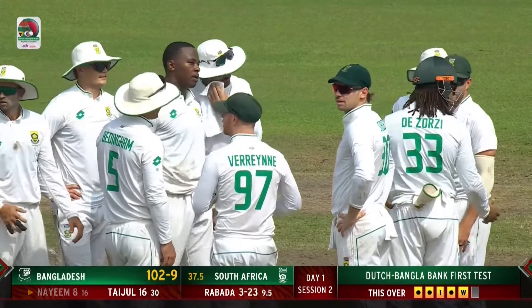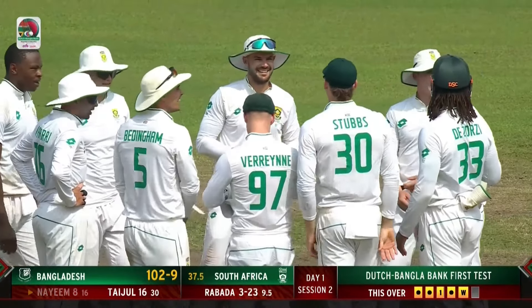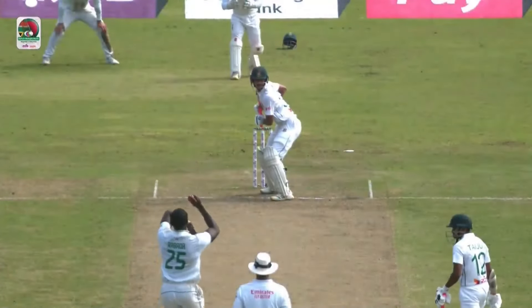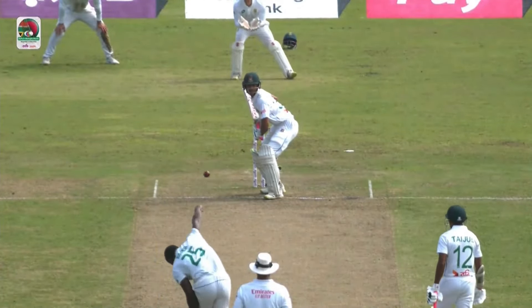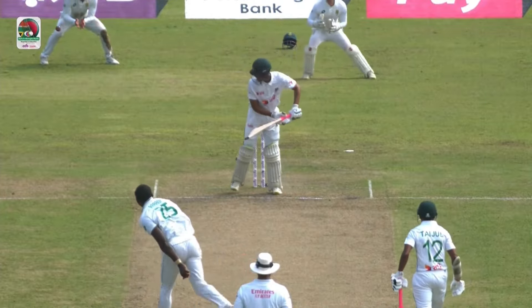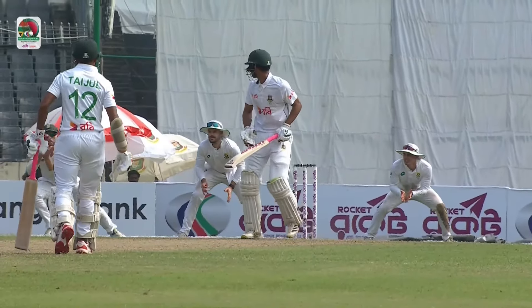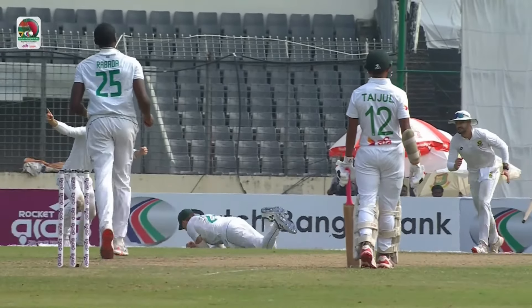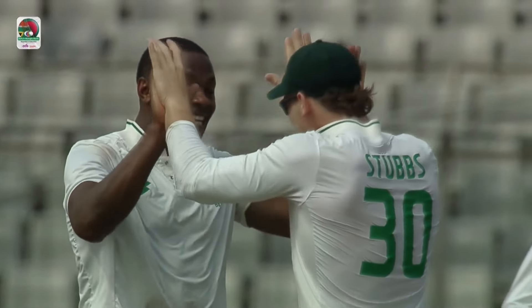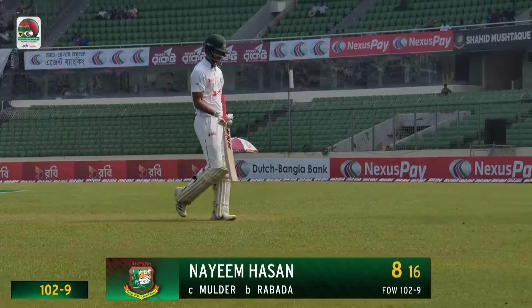And all of a sudden they're nine down. That was exactly what we were talking about — the top-order batters trying to play on the on side, closing the face of the bat, just like that. Trying to play on the on side, closing the face of the bat — it's an edge which flies through, pretty straightforward chance to Mulder. He's asking questions and he's picking up wickets. Rabada picks up his third — Naeem Hassan gone for eight.